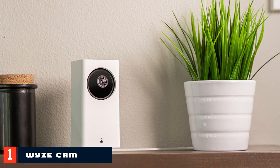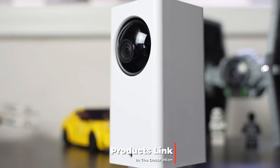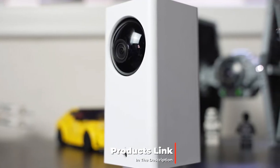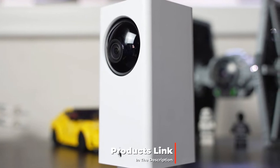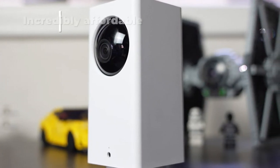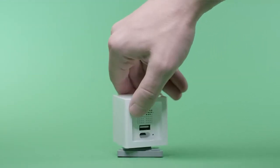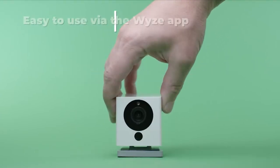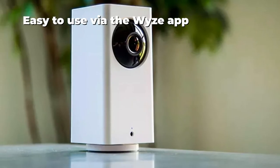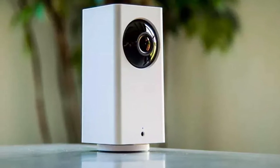At the first position of our list we have the Wyze Cam 1080p. The Wyze home surveillance camera, turned baby monitor by lots of enterprising parents, is a Wi-Fi enabled camera with HD video and audio capabilities that costs under 40 bucks, and it's pretty darn great. If that's not enough to get your attention, we're not sure what is. The Wyze Cam is controlled remotely via an app and can be shared by multiple family members.